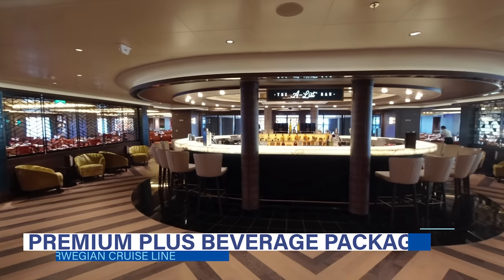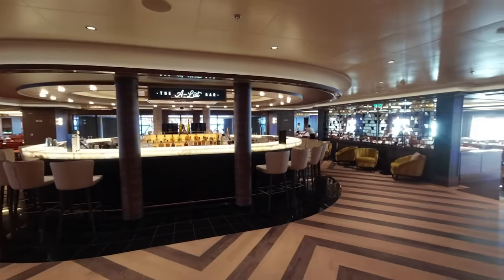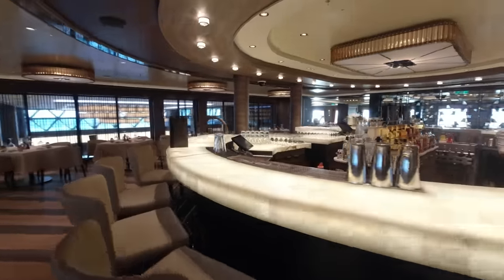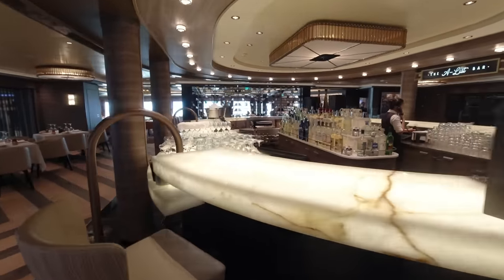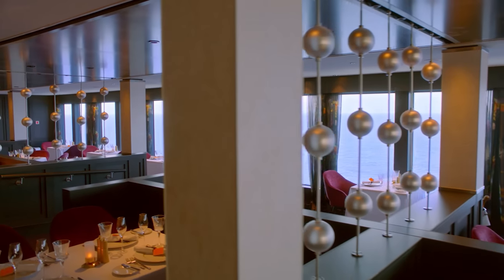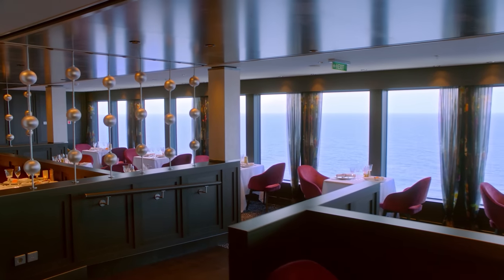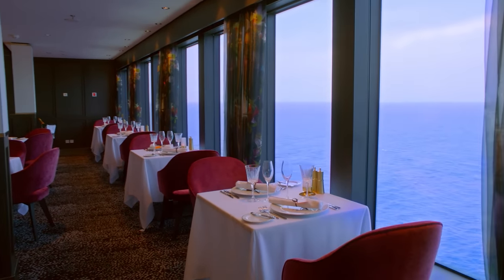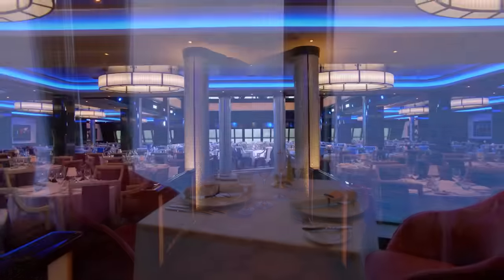If you're thinking about upgrading to the premium plus beverage package, you can enjoy all the previous inclusions plus upgraded beverages: all top-shelf cocktails and spirits, all beer, champagne, and wine by the glass, select premium bottles of champagne and wine with dinner, 40% off all other bottles, unlimited soft drinks and juices, unlimited still and sparkling bottled water, and all Starbucks coffees and specialty drinks.